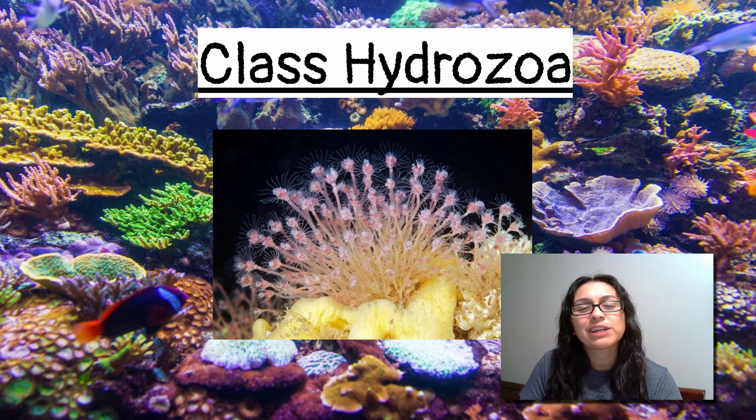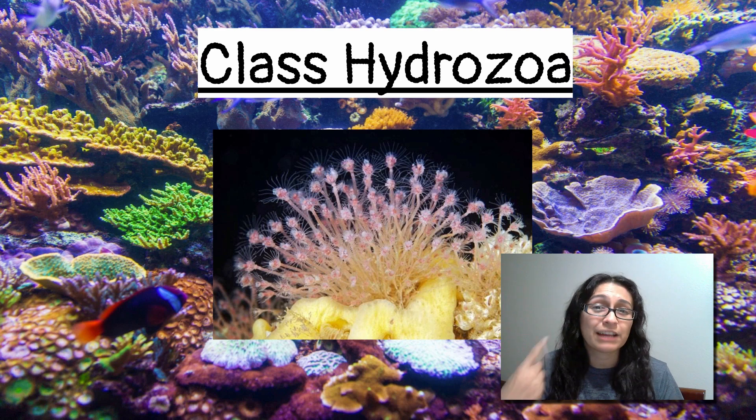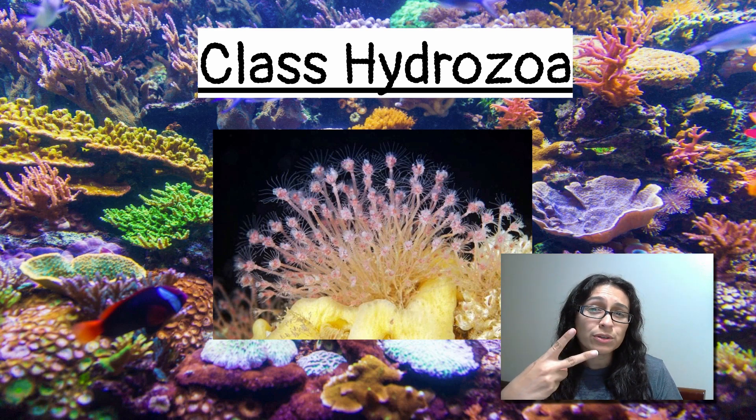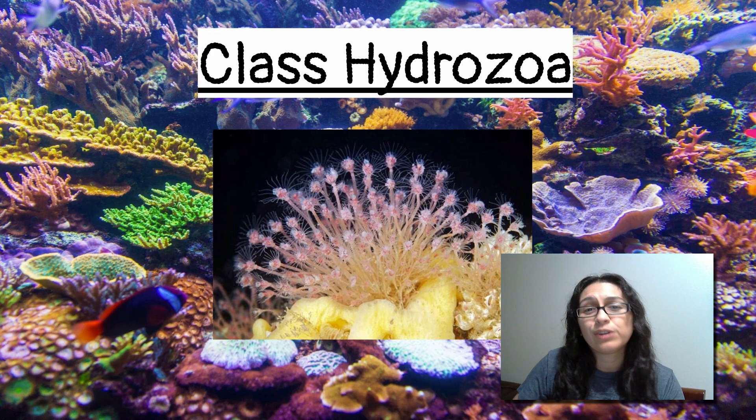Hey Mustangs, in this video we're going to be taking a look at Class Hydrozoa. Hydrozoa is the second of the four major classes that we see in Phylum Cnidaria. The first one we took a look at was Class Scyphozoa. So now we have Hydrozoa, that leaves Cubozoa and Anthozoa. So let's go ahead and take a look at Hydrozoa.